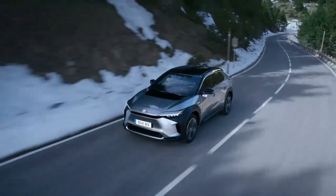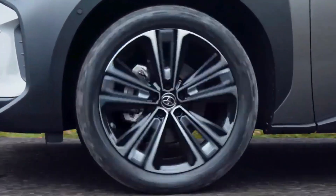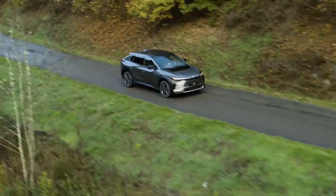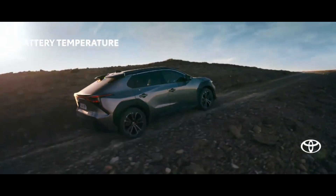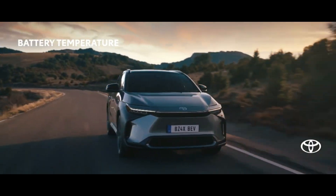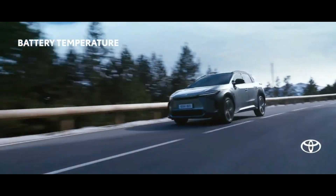The BZ4X will be the first Toyota vehicle to utilize the all-new TNGA — Toyota New Global Architecture — platform. Made specifically for Toyota electric vehicles, this structure allows for more space that you can feel in the cabin and provides a solid foundation for outstanding driving performance, ride comfort, and stability for the road ahead.